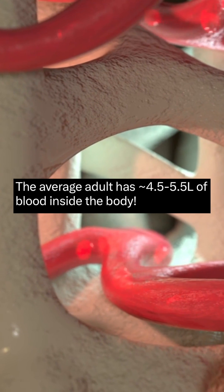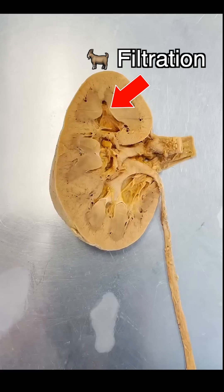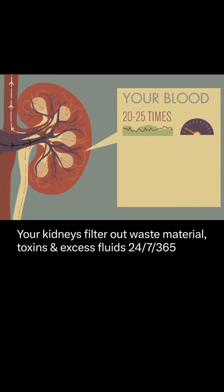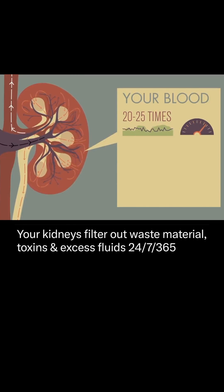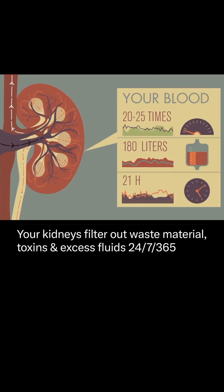The average adult has 4.5 to 5.5 liters of blood in their body, and their kidneys will filter this blood around 20 to 25 times in a day — getting rid of waste material, toxins, and excess fluids — filtering over 100 liters every 24 hours.